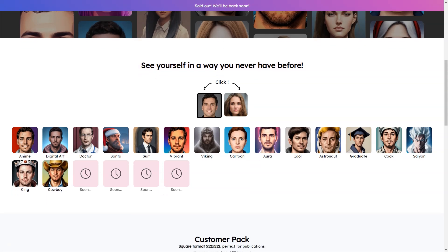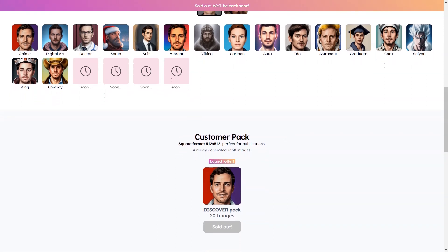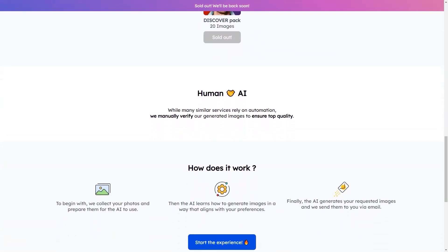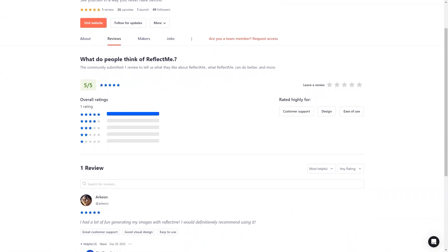Another great thing about ReflectMe is that it's perfect for all occasions. Whether you're looking to create a unique profile picture for social media or revamp your LinkedIn profile for a job search, ReflectMe has got you covered. In summary, ReflectMe is a must-try service for anyone looking to make a statement online. With its state-of-the-art technology, user-friendly interface, and affordable prices, it's no wonder why ReflectMe has become so popular. Sign up today and see why it's the best AI-based digital image creation service on the market.